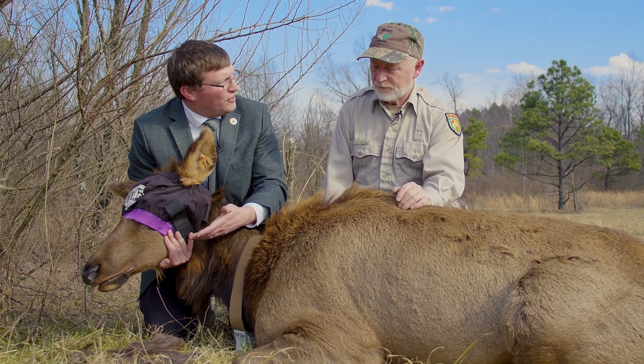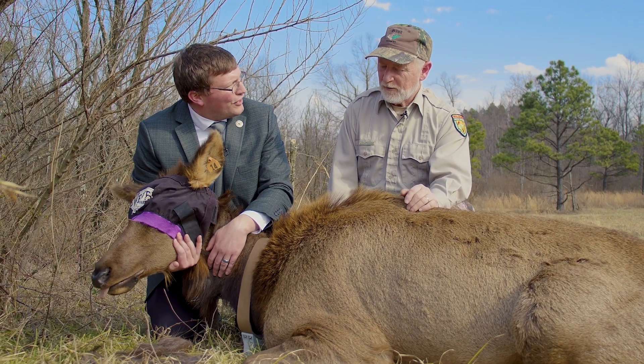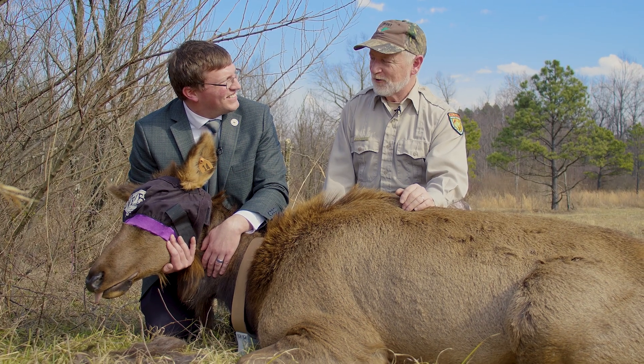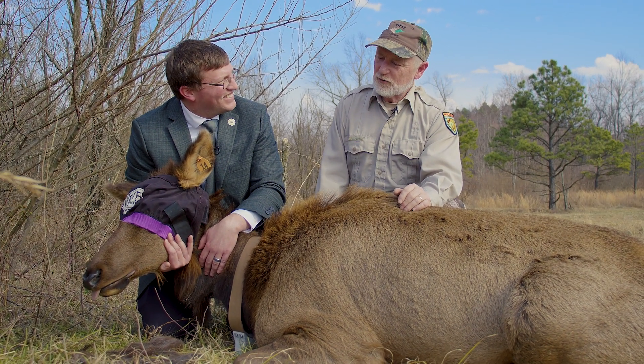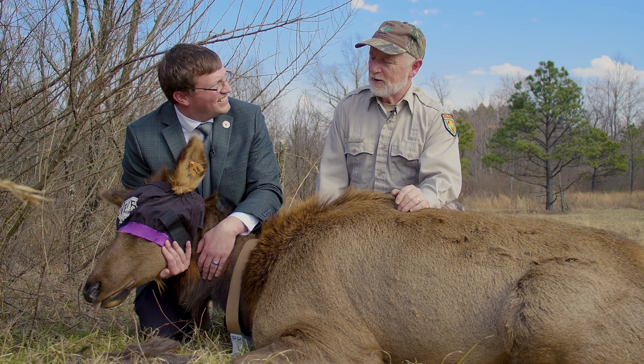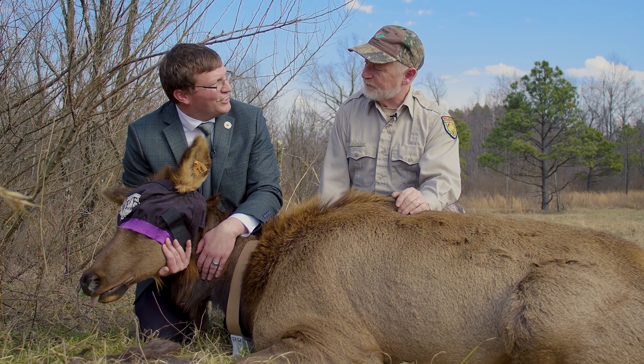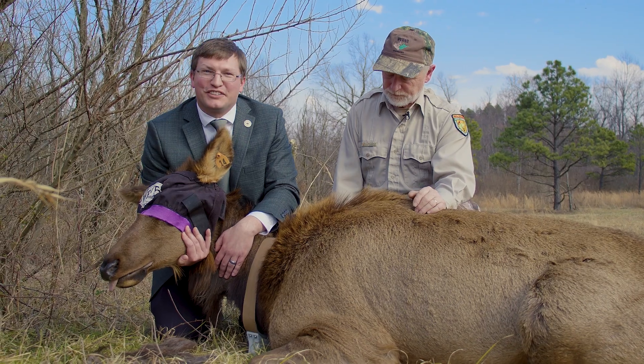That's awesome. And then that allows you to make decisions on adding new additions to the herd. Our herd's young and growing, so we're always looking to add additions. But in the future, management-wise, about moving elk and doing things like that, it'll play a big part in that. Thank you so much. What a beautiful creature.